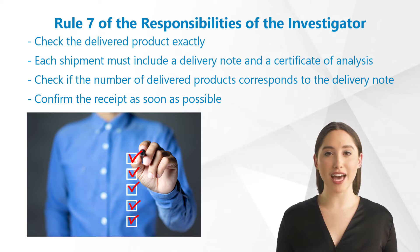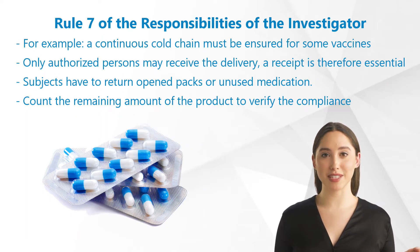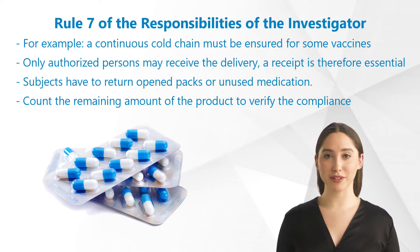After that, you will have to confirm the receipt as soon as possible. Remember that a continuous cold chain must be ensured for some drugs, such as vaccines. Furthermore, only authorized persons may receive the delivery.